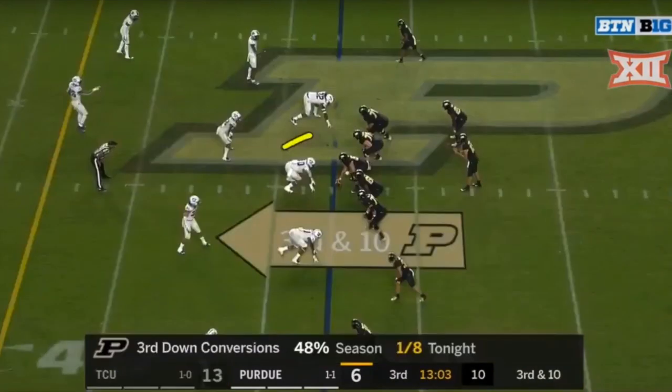I saved this clip for the best for last. On this play, Blacklock's going to get a sack. Three-man rush — so far he's shown a lot of the traits, a lot of the skill set that you want. He gets pressure, gets in the quarterback's face, and here he's going to show a little bit of everything.